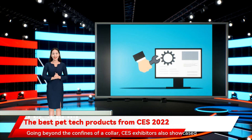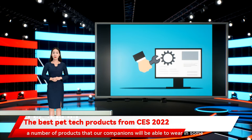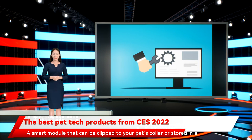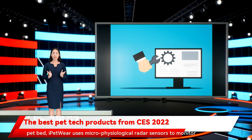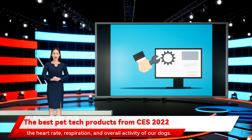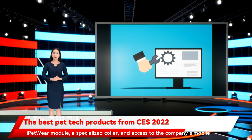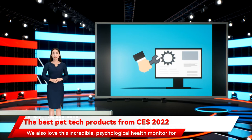Going beyond the confines of a collar, CES exhibitors also showcased a number of products that our companions will be able to wear in some form. One such innovation comes from the minds at ITRI, and it's called iPetwear. A smart module that can be clipped to your pet's collar or stored in a pet bed, iPetwear uses microphysiological radar sensors to monitor the heart rate, respiration, and overall activity of your dog. Once data is collected, the info is beamed to the pet owner's mobile device via Bluetooth and is viewable through the iPetwear app. For an estimated cost of $80, iPetwear purchasers receive the iPetwear module, a specialized collar, and access to the company's mobile app.